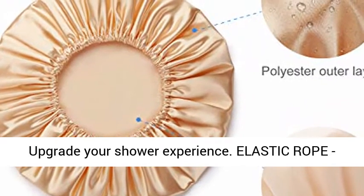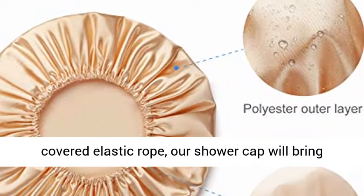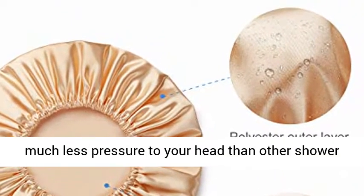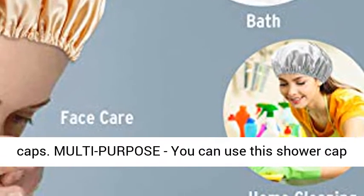Upgrade Your Shower Experience with an elastic rope made from high-quality rubber and specially covered elastic rope. Our shower cap will bring much less pressure to your head than other shower caps.